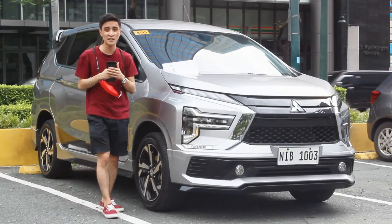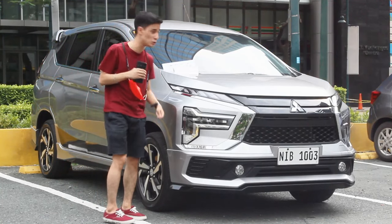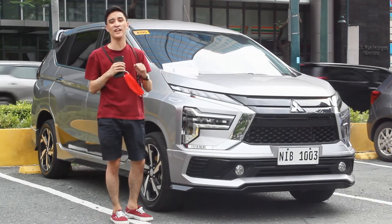Hello guys, welcome back to my channel. What we have here is the most anticipated MPV of 2022 — the 2023 Mitsubishi Expander GLS. This is the all-new facelifted model of the Expander.